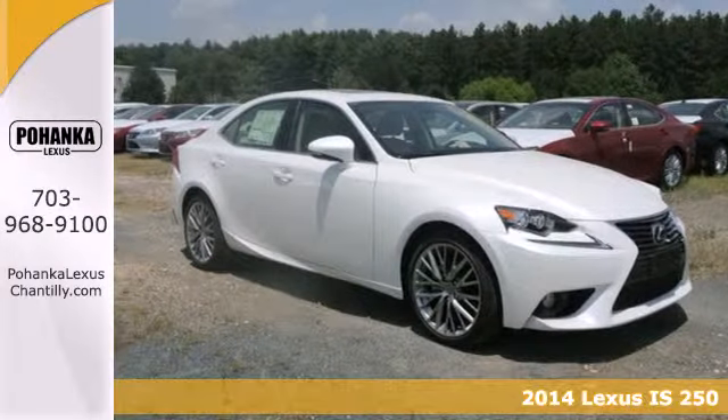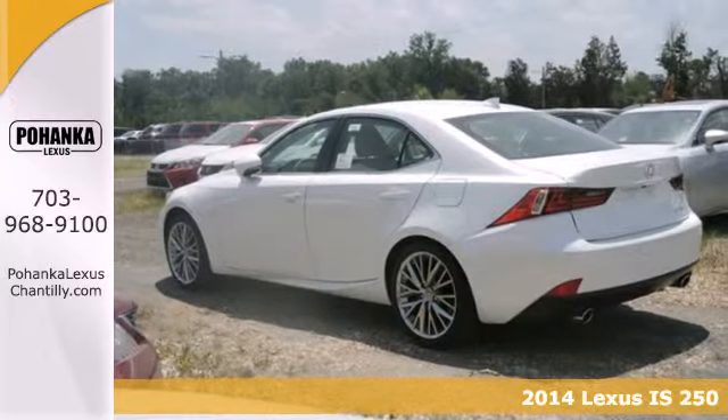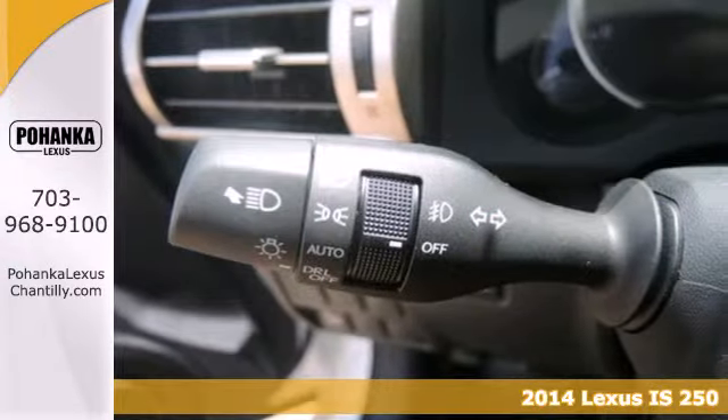Here's a 2014 Lexus IS250. It sports the aggressive look you expect from Lexus with a trademark signature spindle grille.